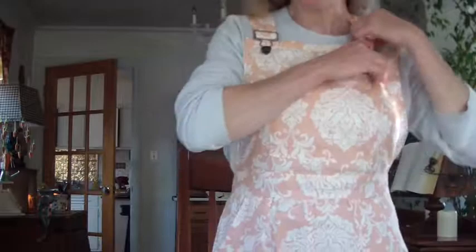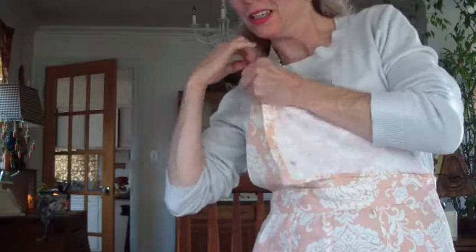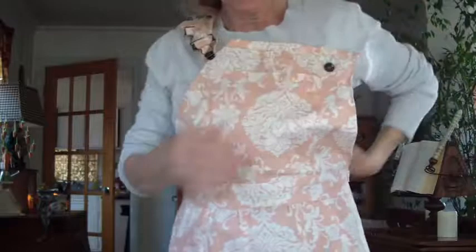The only thing I would change on this pattern is the straps — those I would line. Because if I want to wear them down, like let's say I have an ice cream top hanging out underneath, and I bring my straps out, they're not lined, so you'd see white underneath them. That would be the only thing I would want to change.